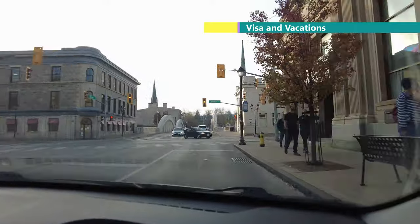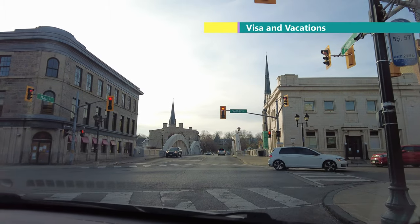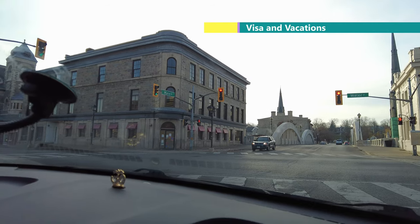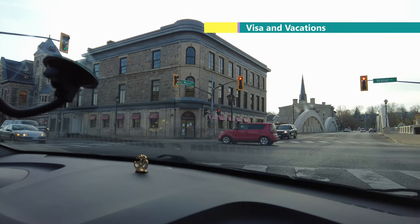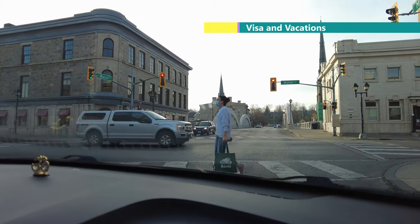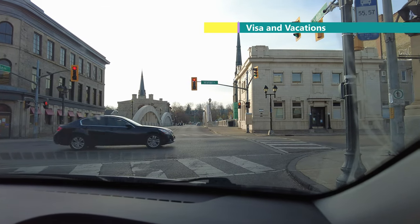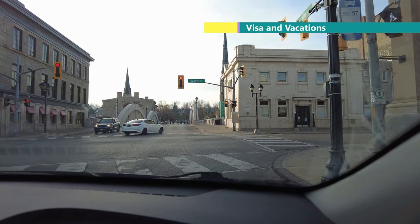While standing at the red light, I will tell you about this city. There is a bridge ahead, and on both sides there is an Anglican Church. This city was initially formed in 1816, and it was given town status in 1857.